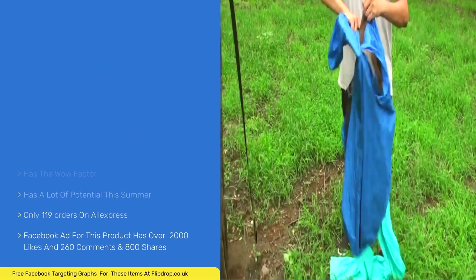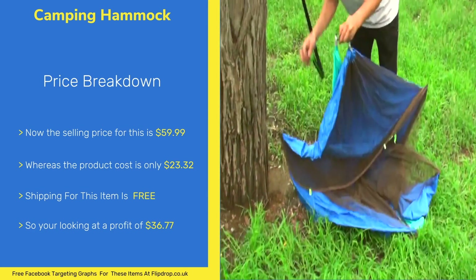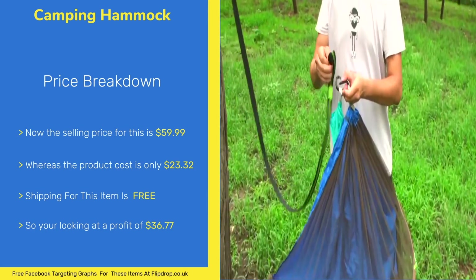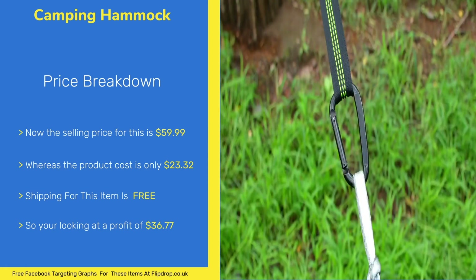The selling price for this item is $59.99 and the product cost is $23.32. The shipping is free, leaving you with a good profit of $36.77.